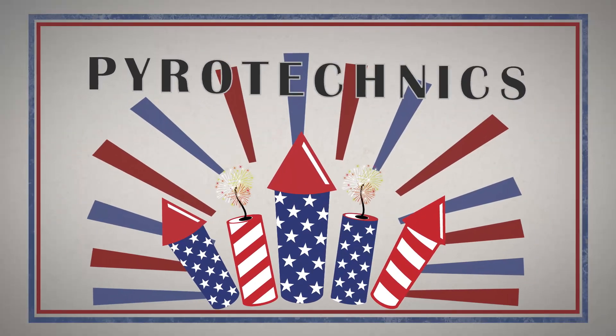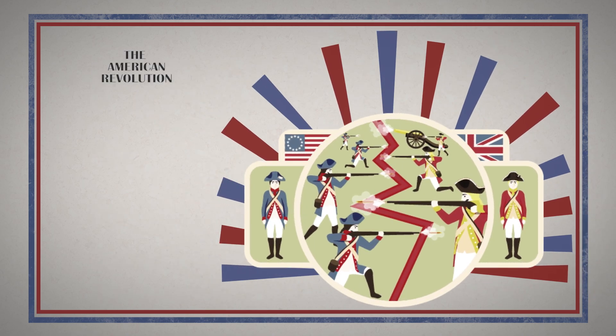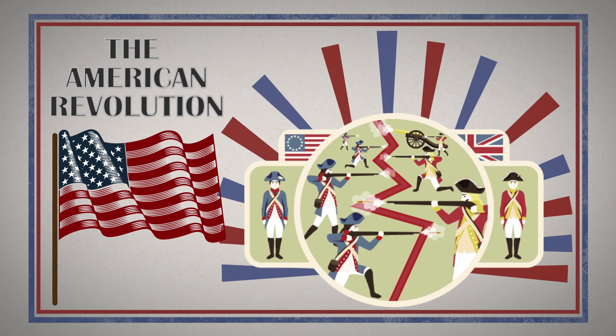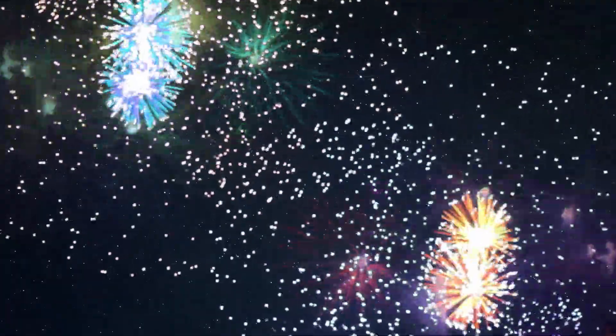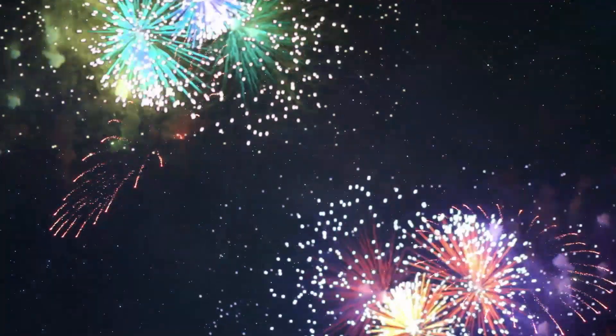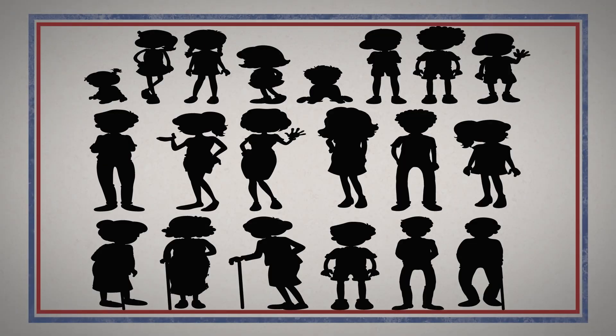Fireworks, also known as pyrotechnics in the industry, are older than the American Revolution itself. They have advanced so much that now we have brighter colors, explosions timed to music, and shapes and patterns that wow crowds of all ages. But those shapes don't make themselves.